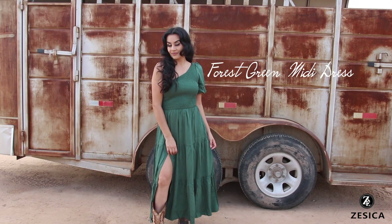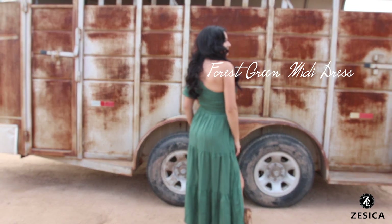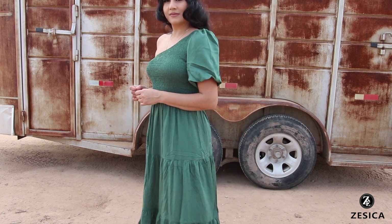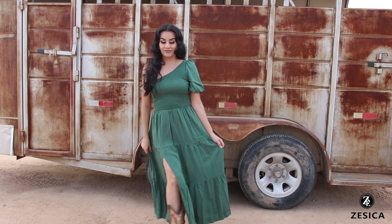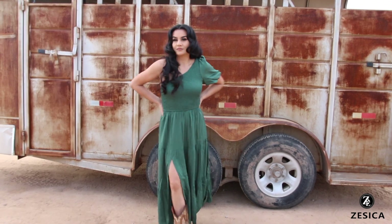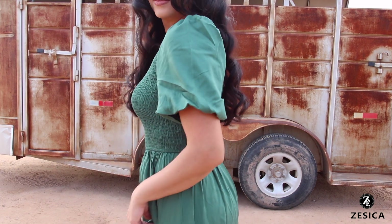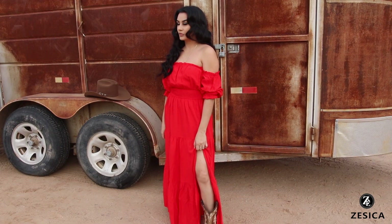The third dress is a beautiful forest green midi dress. Being short, it fits long on me — just a little above the ankle. It's a really beautiful dark green, though my camera isn't picking up the correct color and it looks faded on screen. This one has only one sleeve on the shoulder, so it's a different style on top. I'm not entirely sure how I feel about the single sleeve, but it's a beautiful color and the dress has a slit on the right leg — really pretty.